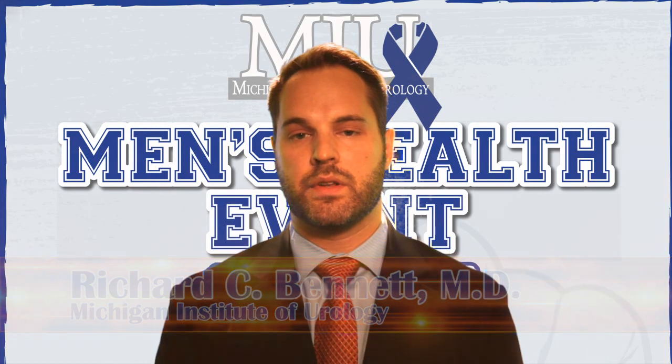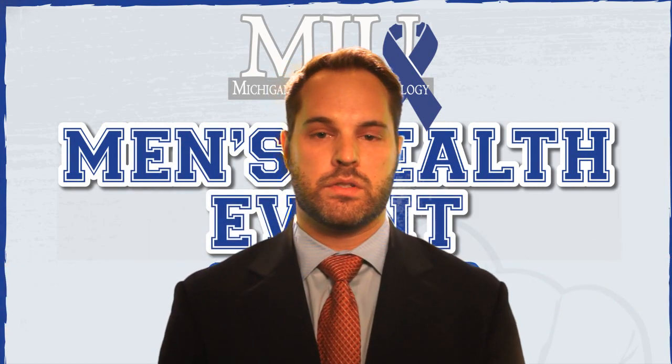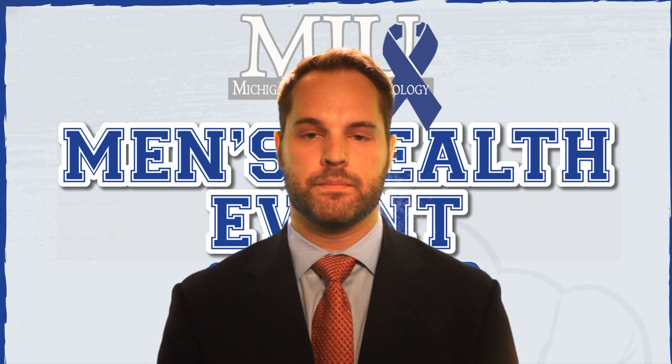I hope that gives you a brief introduction to varicoceles and why a urologist could see you and potentially help you with those in the future. Thank you.